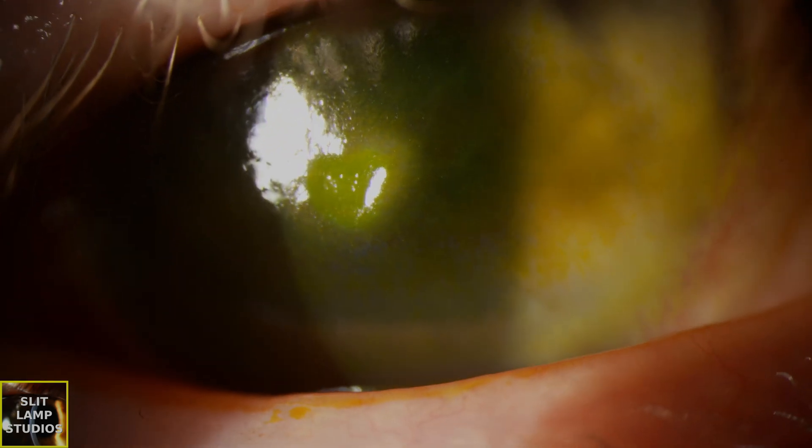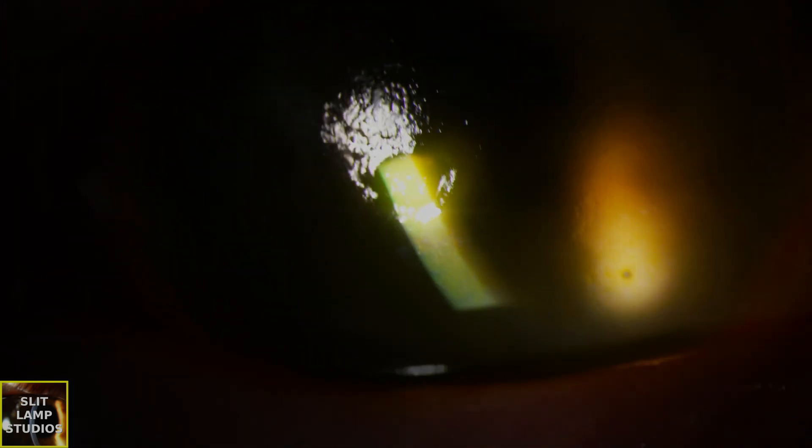Causes of neurotrophic keratitis include herpes simplex or zoster keratitis, long-term contact lens wear, diabetes, previous ocular surgery or trauma, and even injury to the trigeminal nerve. Sometimes long-term topical medication, particularly with preservative, can even exacerbate the condition as well.